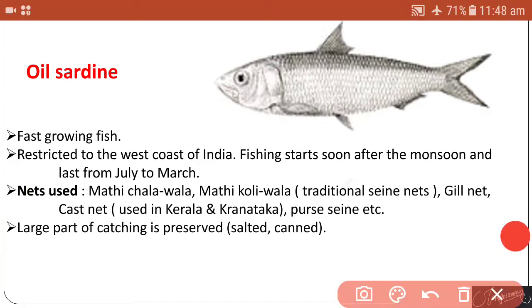This is one of the fast-growing fish, restricted to the west coast of India. Fishing starts soon after the monsoon and lasts from July to March. Various types of nets are used to catch this oil sardine — traditional seine nets, gill nets, and cast nets are used in Kerala and Karnataka.